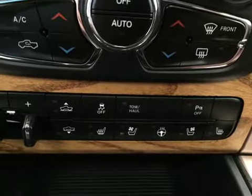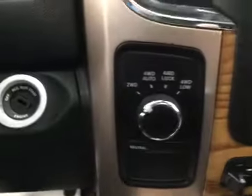Traction controls, parking sensors, heated and cooled seats, heated steering wheel, four-wheel drive controls. Upholstery is leather, color is cattle tan.